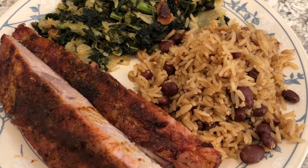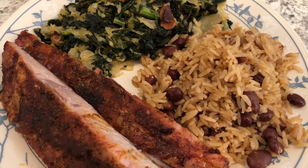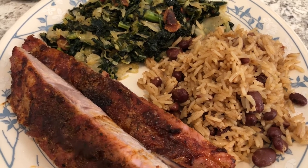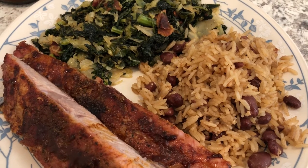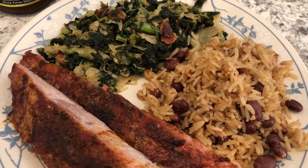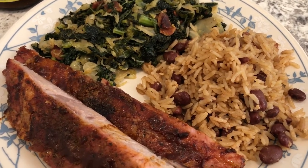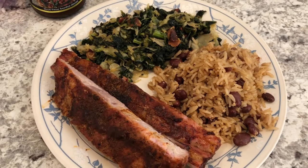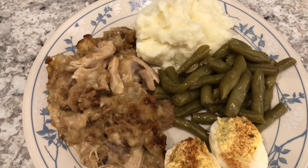Howard loves rice and peas — I'd never actually had them before I met him. There's coconut milk and chicken broth in it. If you're not big on coconut, don't worry — the coconut flavor is not very strong at all and it's really good.